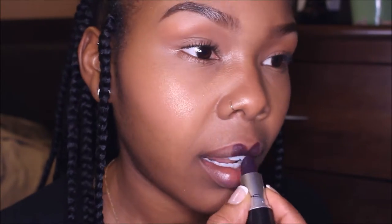This color is called Cyber and this is a satin lipstick. I love Cyber. This is Cyber.